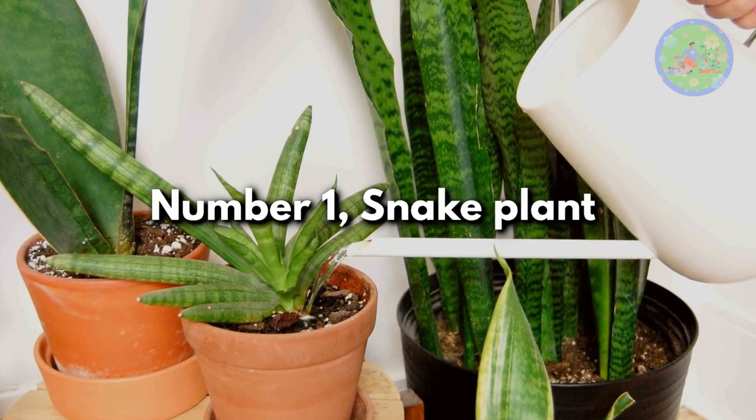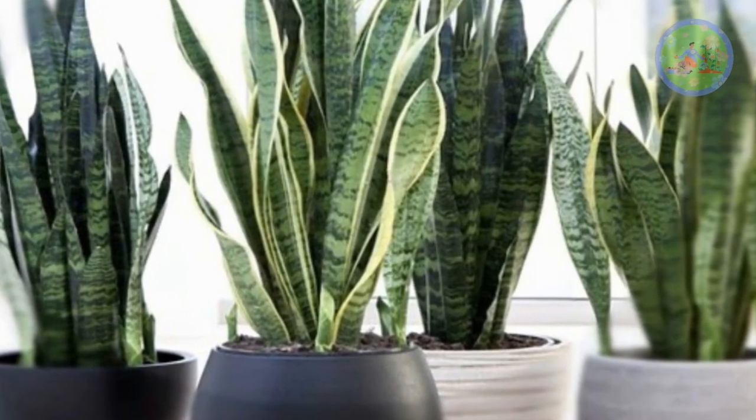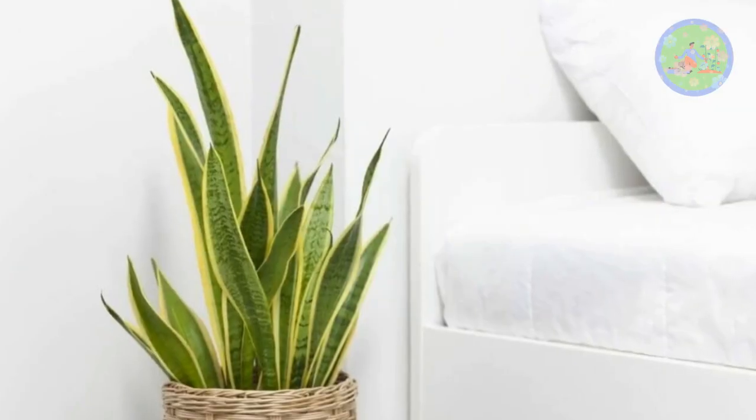Number 1: Snake Plant. Sansevieria trifasciata, or mother-in-law's tongue, has the ability to purify the air and regulate the temperature. Especially during night, it absorbs heat and huge amounts of carbon dioxide from the room, and releases cool fresh oxygen to the air. It can manage any odd situations as they are very hardy.